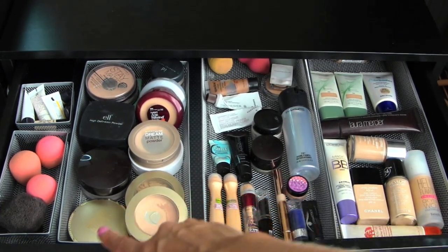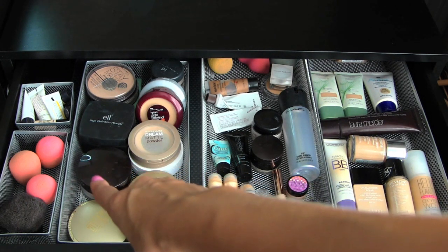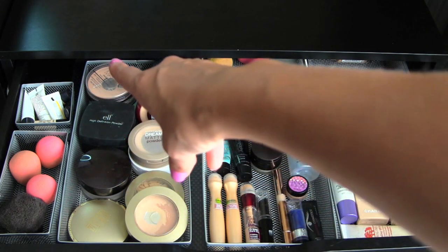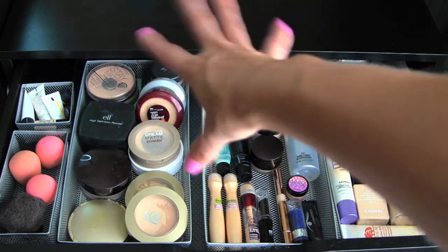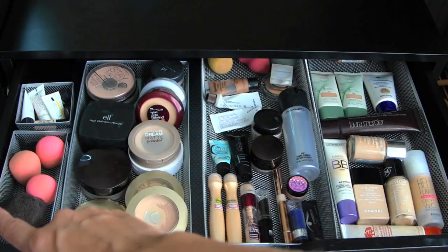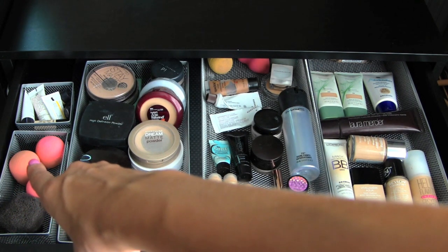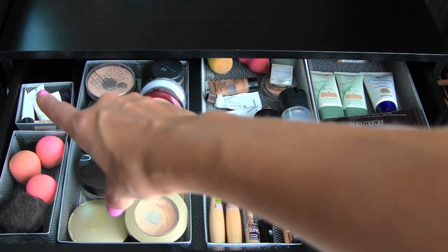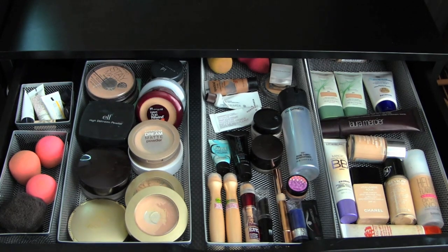I'm a little powder crazy, as you can tell. I have a lot of the Milani powders because I really, really like them — the Multitasker as well as the powder foundation. I have a Laura Mercier Universal Setting Powder, some Elf High Definition Powder, Rimmel Stay Matte, Dream Matte, Age Rewind — a bunch of different powders right there. Over here I keep my Elf Kabuki which I use every day to apply my powder, three Beauty Blender sponges, and then a bunch of different samplers — foundation primers, a bunch of stuff like that. All these little mesh bins in there are from Target and they are in their office selections.